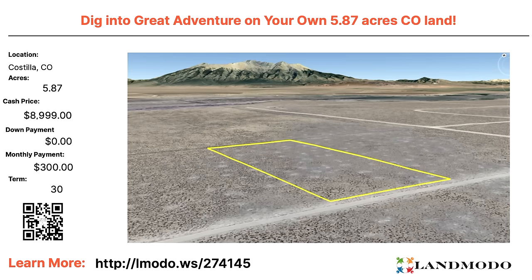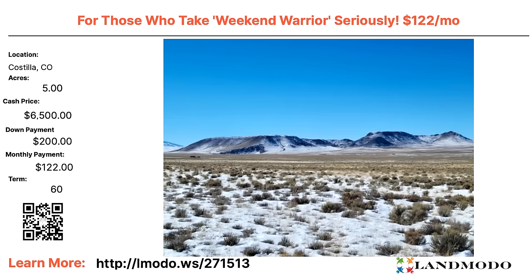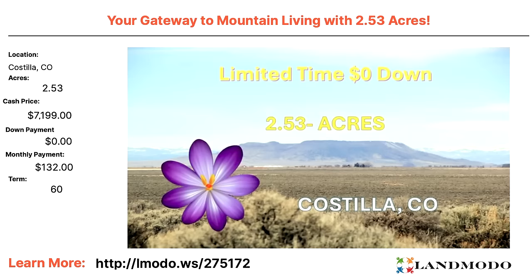Costilla, Colorado — 5.87 acres, cash price $8,999 with zero down and $300 a month for 30 months. Property number is 274145. Another Costilla — five acres for your weekend warriors, $6,500 with $200 down and $122 a month for 60 months. Property number is 271513. Another Costilla — 2.53 acres, $7,199 with zero down and $132 a month for 60 months. Property number is 275172.